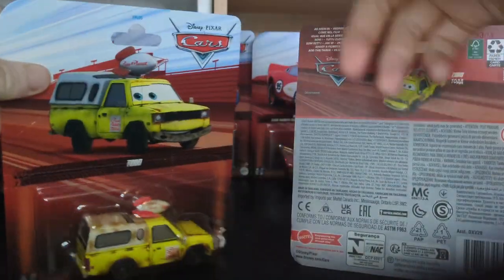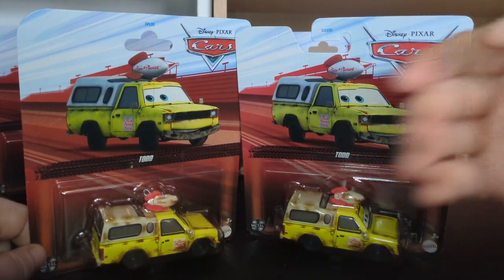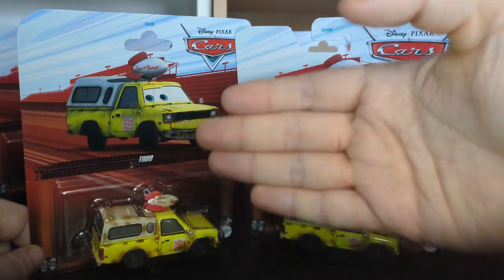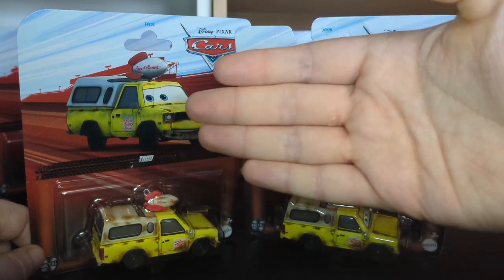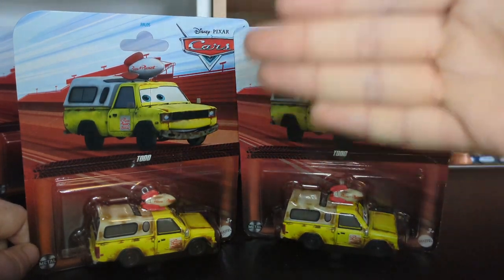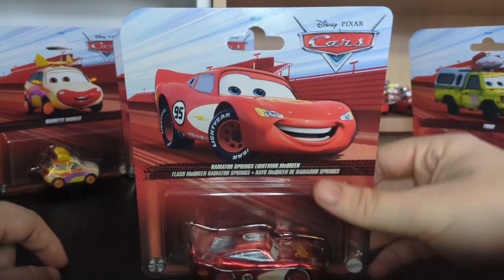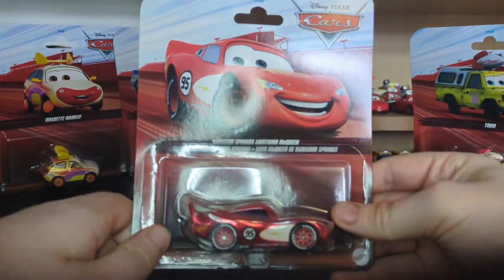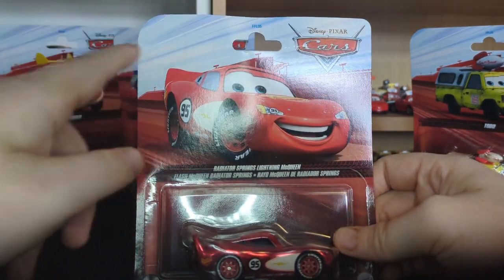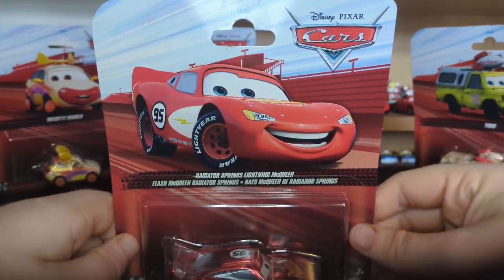We're not going to be talking about the copyright year — we are mainly talking about the curved packaging. As we can see, the two Todds there are pretty nice. This is from Case B/C mix, which is a weird case because Case A never really hit stores, Case B did hit stores, and Case C did hit stores but not in full — it's like they cut the cases in half. There is another one we got in Case B which was Radiator Springs Lightning McQueen, and at the time of recording I don't actually have that one with this type of packaging.